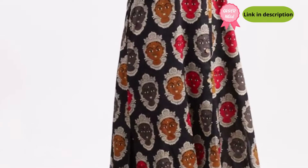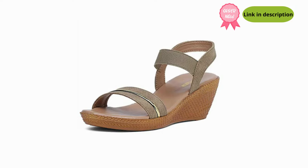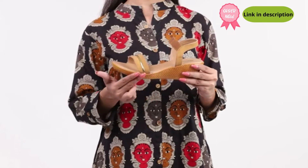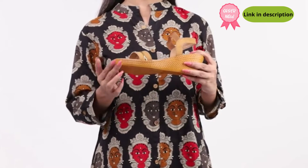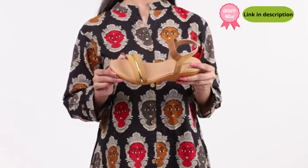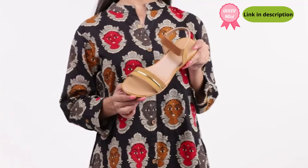This can be worn with a smart kurta and plazo. These sandals are available in multiple colors. You can measure your foot size in centimeters and use our size chart image to identify your equivalent UK size. In case of a size issue, you can always avail our free return policy.